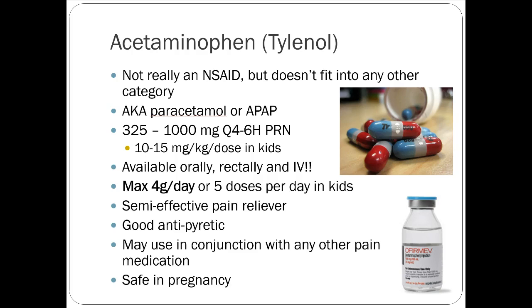As far as efficacy goes, Tylenol is semi-effective. NSAIDs like ibuprofen always beat Tylenol head-to-head in studies. But it is a decent pain reliever for some people and worth trying because it's relatively safe. For patients who aren't good NSAID candidates, this is a good drug to try — it doesn't have GI bleeding risk, doesn't cause kidney issues, can be taken in pregnancy, and can be used in conjunction with anything else.